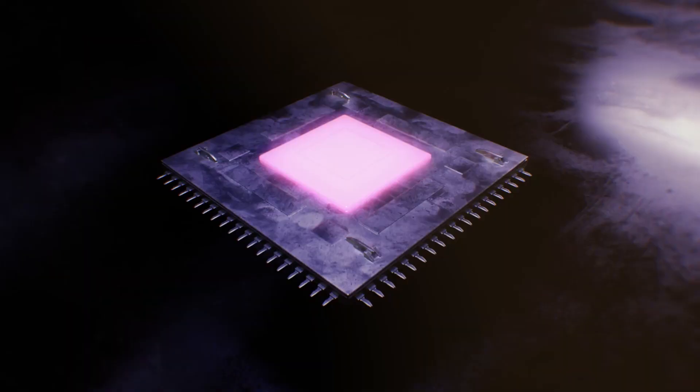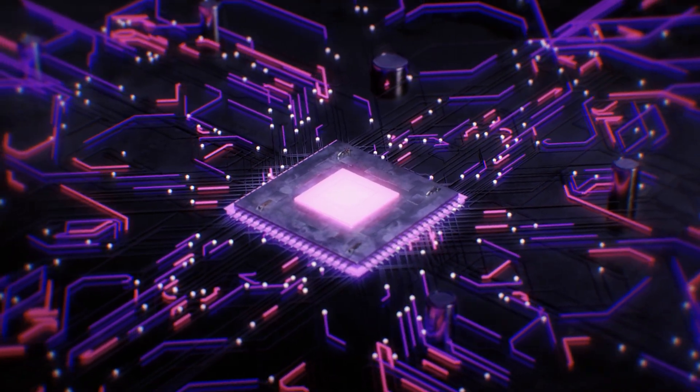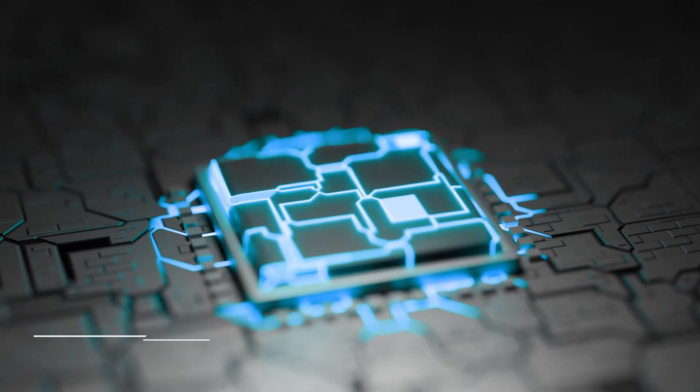For Intel, which had fallen behind rivals like TSMC, this machine offers a real chance to catch up and maybe even take the lead in advanced chip production. The company is using it to perfect its new 1.8 nanometer chip designs — chips that will power everything from supercomputers to smartphones.